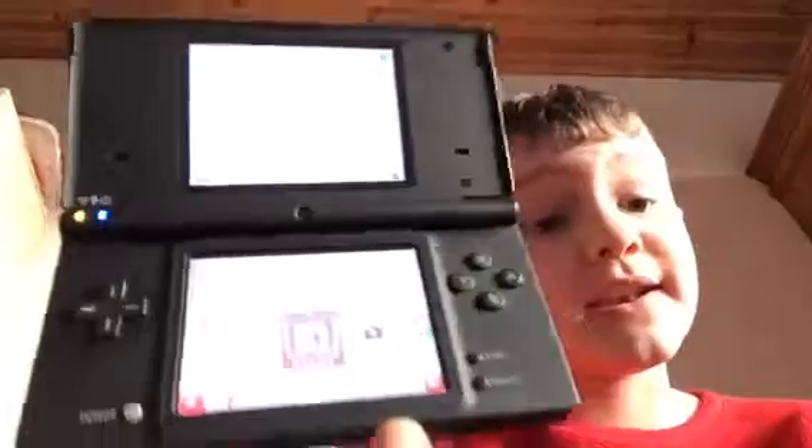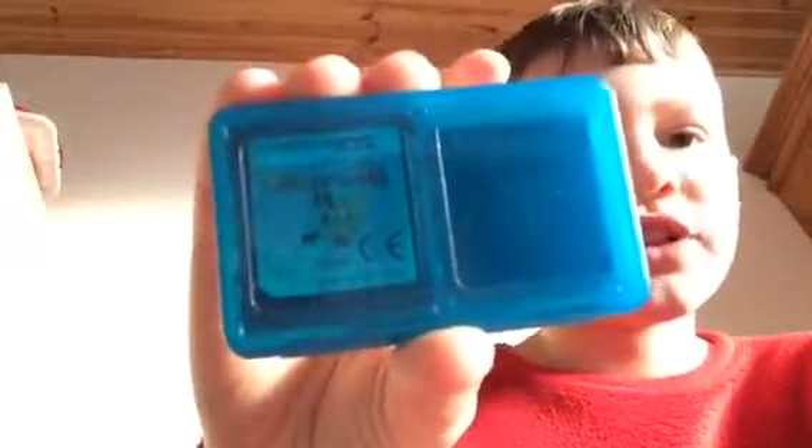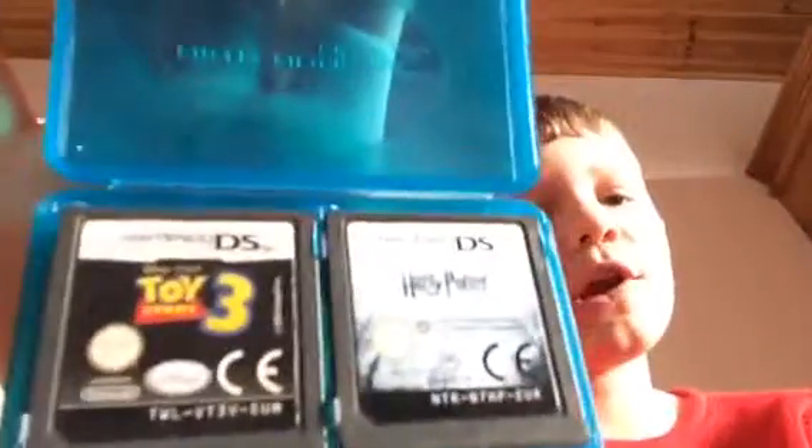This is super old. I have Shadow Legacy and I also have Yoshi's Island DS — if you can't see it, just so you know, Yoshi's Island DS. And I have Toy Story 3 and Harry Potter. But I also have some more games, I'll be right back.